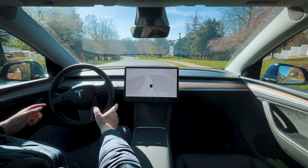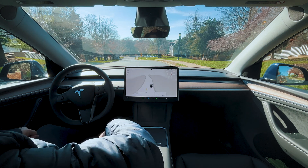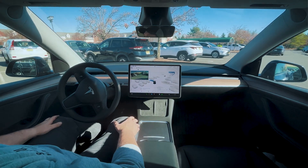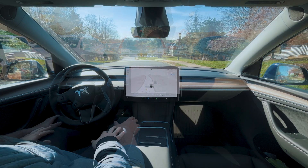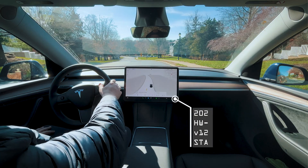Hey guys, welcome back to another ride. In today's ride, we're doing something a little bit different. In the previous ride, the car parked itself at ShopRite, so I'm just going to drive to a bunch of different parking lots and try to have the car park there. Let's go.